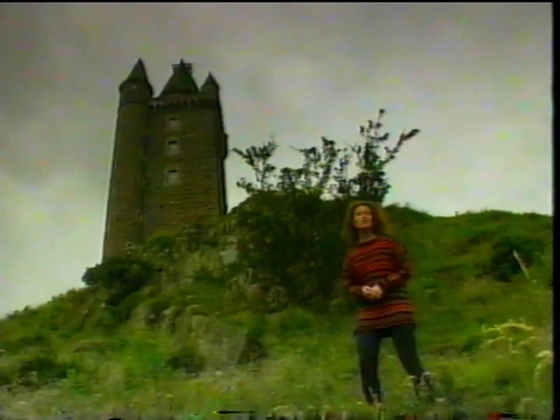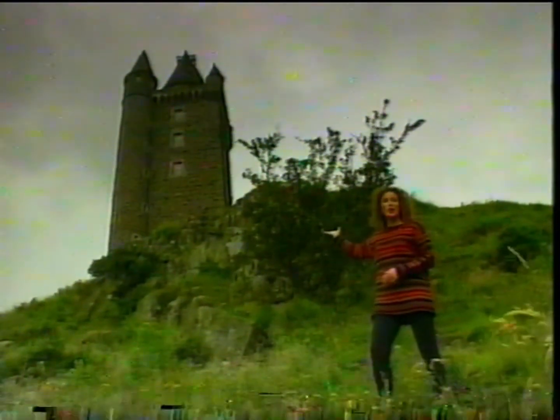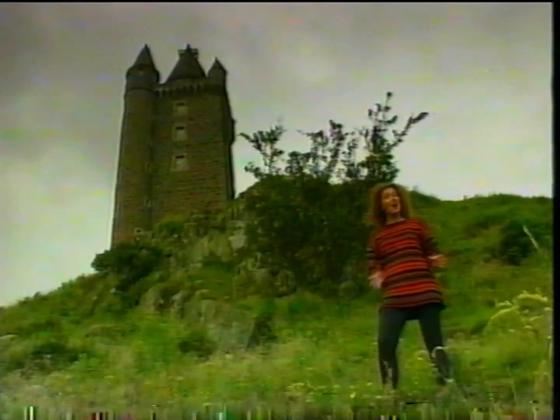And this is where we begin our tour of Strangford Lough — Scrabo Tower on Scrabo Hill. It's the highest point on the landscape and it dominates the whole area.